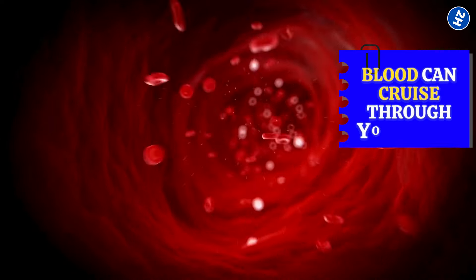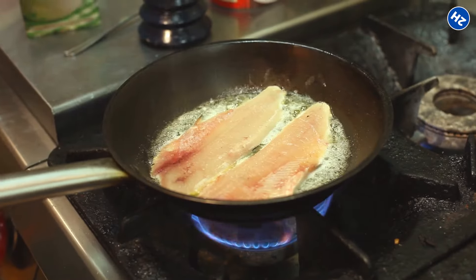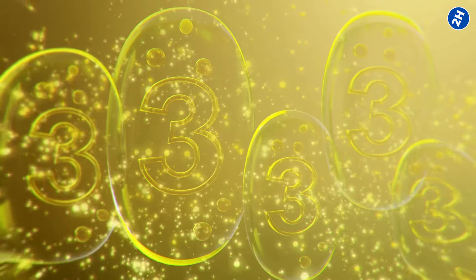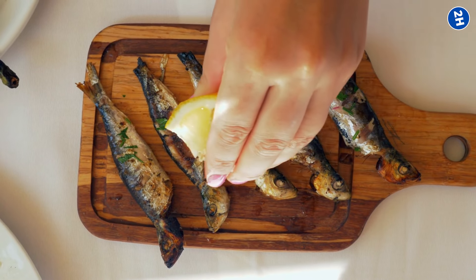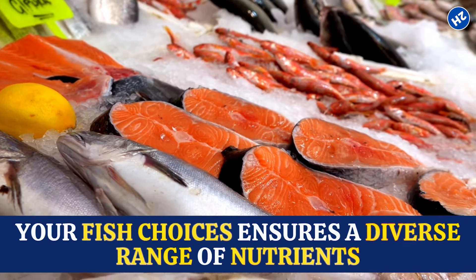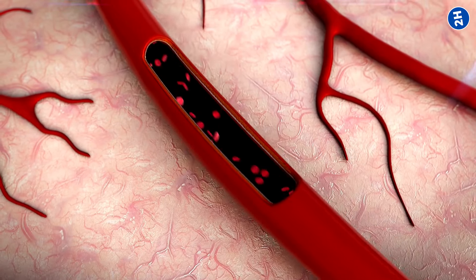This means your blood can cruise through your veins and arteries with less resistance, promoting a smoother ride to your extremities — aka your arms and hands. How you cook your fatty fish matters too. Grilling or baking is better than frying as it keeps the omega-3 goodness intact. Choose fresh fish over processed options for maximum health benefits. Be cautious with heavy sauces — a squeeze of lemon or herbs can be a healthier alternative. Variety in your fish choices ensures a diverse range of nutrients.